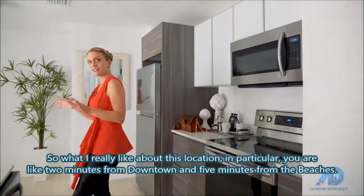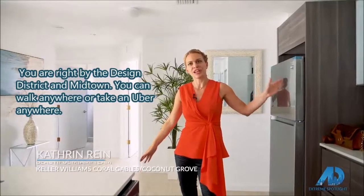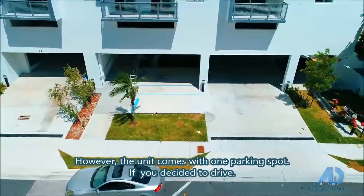What I really like about this location — you're like two minutes from downtown, five minutes from the beaches, right by the design district and midtown. You can walk anywhere or take an Uber anywhere. You don't need a car. However, the unit comes with one parking spot if you decide to drive.